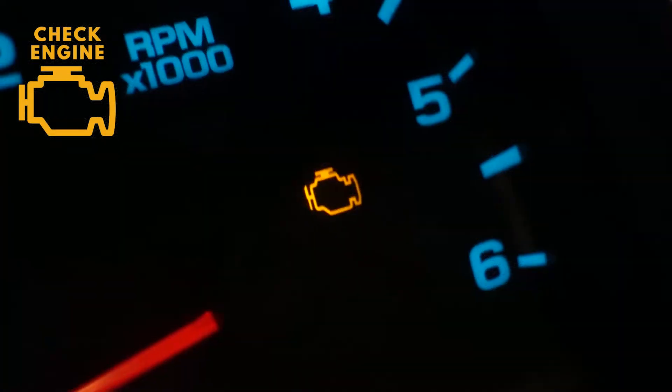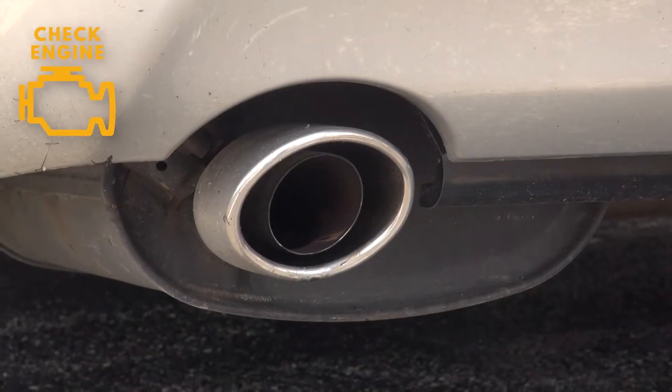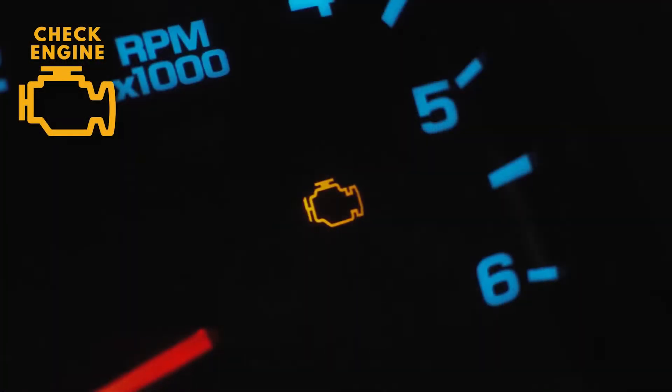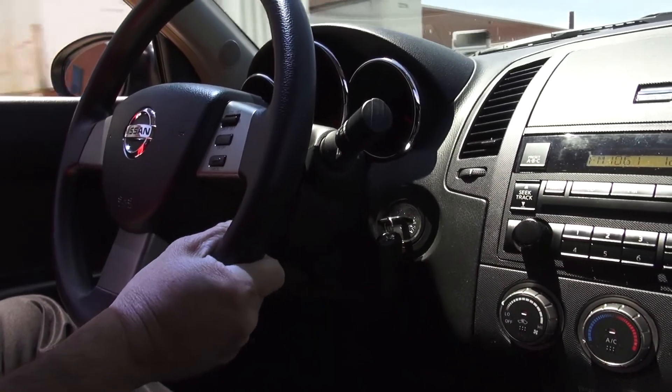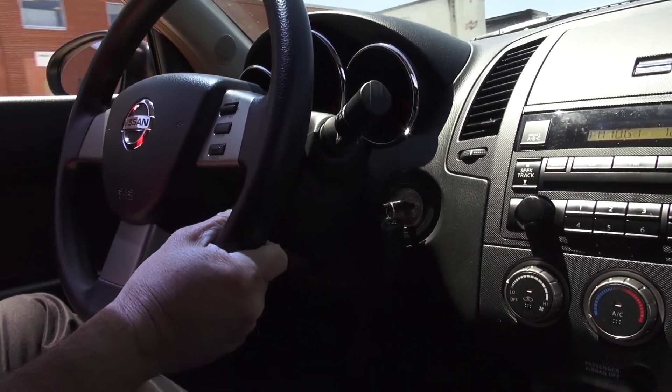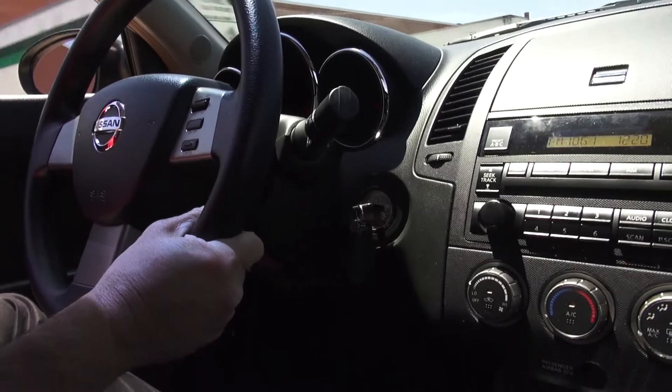Amber lights on the dash indicate a need for caution but no real danger in continuing to drive the car. The check engine light means there is an emissions control malfunction. The light can flash on and off or stay on for a number of reasons. It's best to address the problem sooner than later, since driving with a check engine light for an extended period of time could result in damage to the catalytic converter.